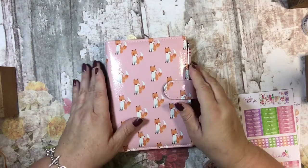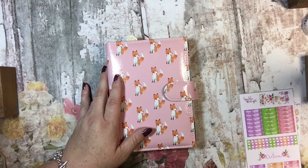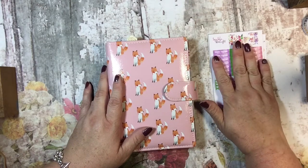Hi, this is Tammy and I want to do a walkthrough of my personal planner. This is the one I use for my business and I've decided I'm going to decorate this week, so I wanted to show you that as well.